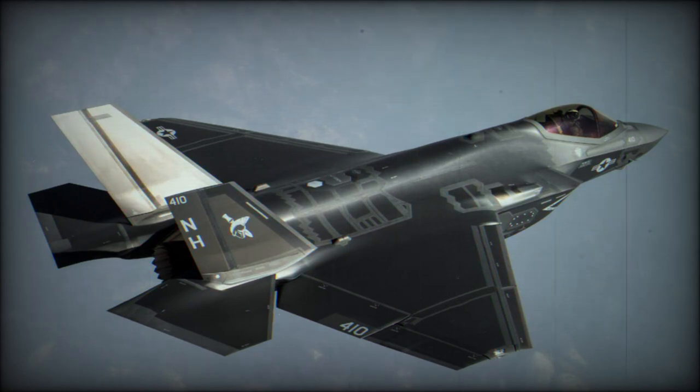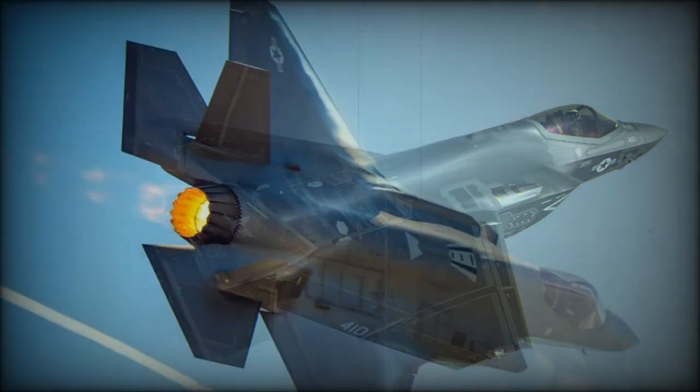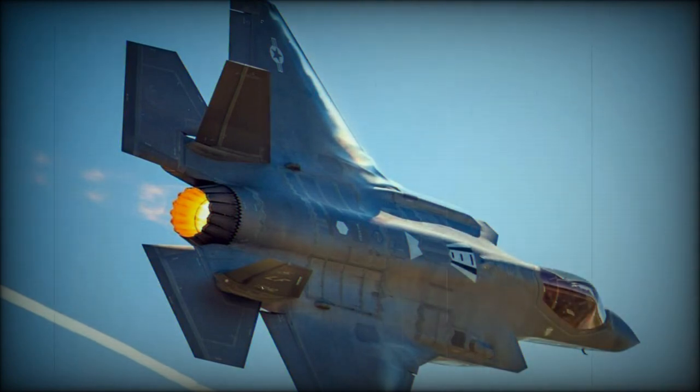A conventional takeoff and landing version, the F-35A, entered service with the U.S. Air Force in 2016. A carrier-based F-35C version reached initial operational capability with the U.S. Navy in 2019.